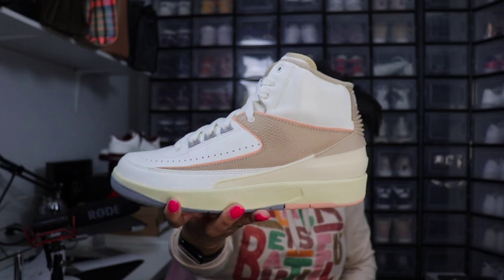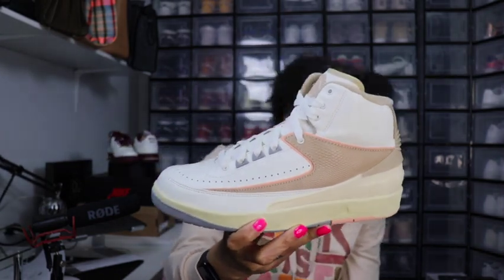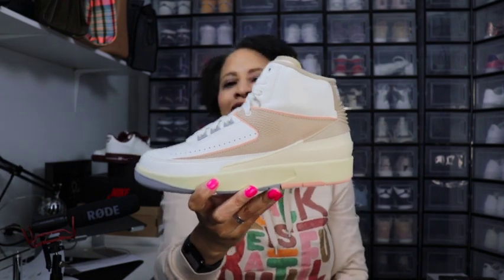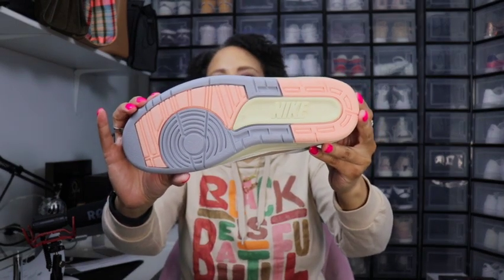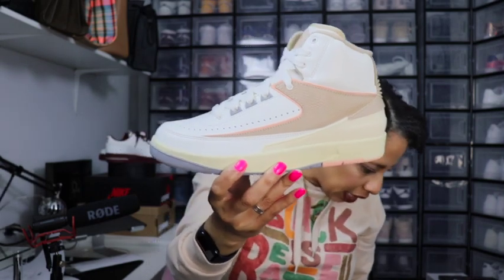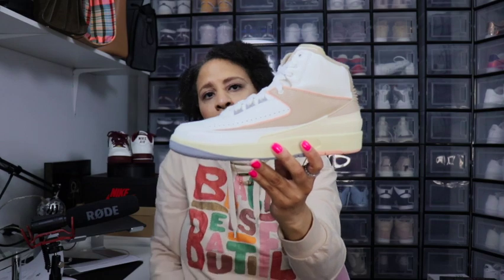The colorway is Sail, Desert, Sunset Haze, Muslin. I'm going to say the Sail color is probably the midsole. The Muslin is going to be this brown color right here. The sunset haze — I'm probably going to say that's the white color, possibly, if that's not the gray. And Muslin is most likely this brown color. To me this is white — it's white.